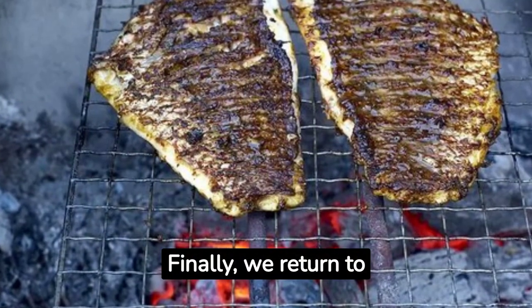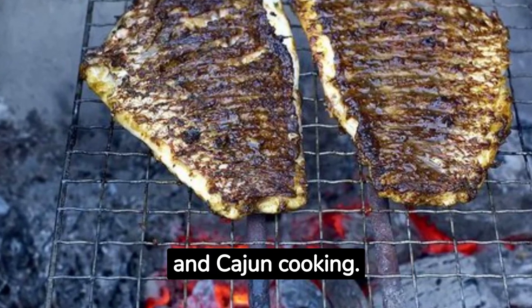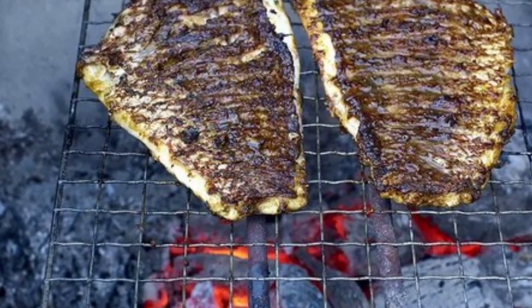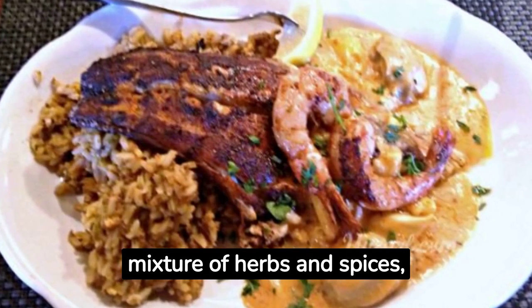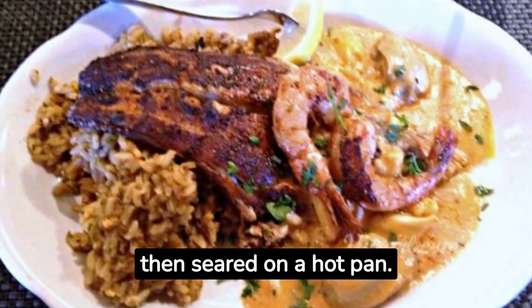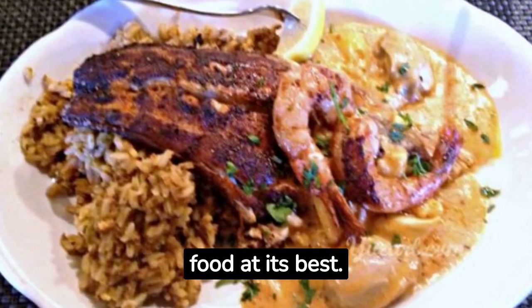Finally, we return to the States — particularly Louisiana — where snapper is a staple in Creole and Cajun cooking. Here snapper is often blackened, coated with a mixture of herbs and spices, then seared on a hot pan. Served with a side of jambalaya or dirty rice, it's southern comfort food at its best.